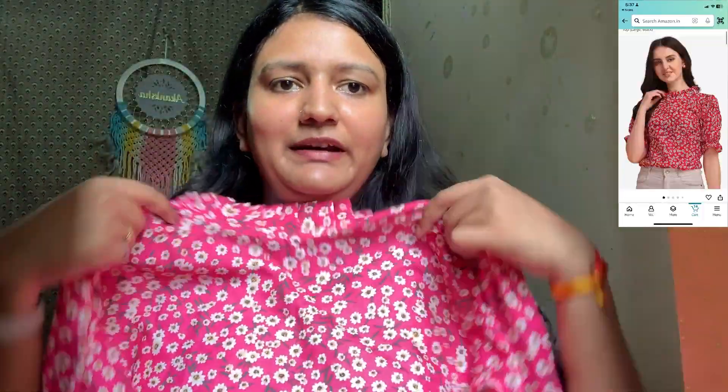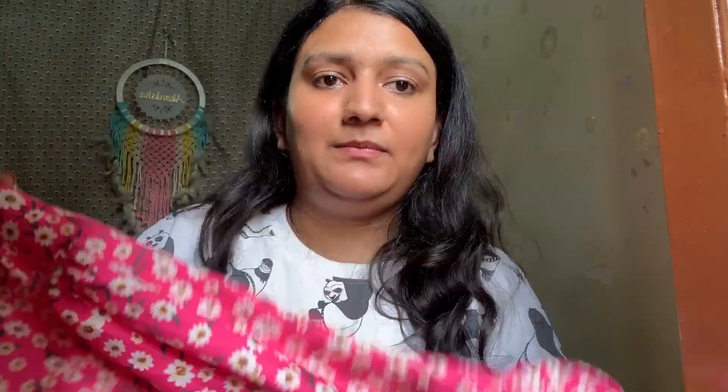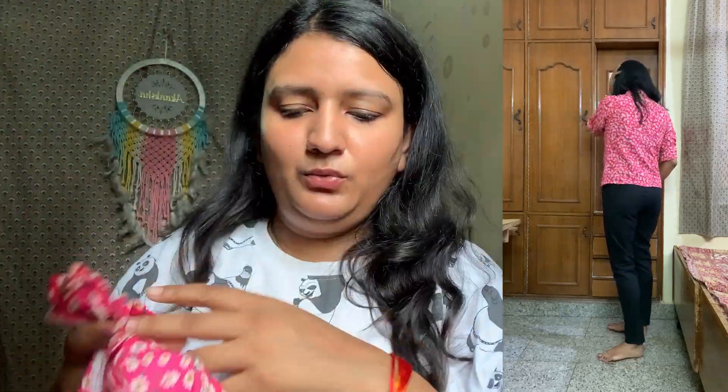Moving on to the last top of this haul. I mentioned I don't prefer printed tops, but out of ten I pick one, and this is one of those. This is a floral print top. The neckline is fully tied/closed — a slightly different style. It has semi sleeves with a bit of a balloon sleeve type. The entire top has a flower print in a very pretty pink color with yellow, white, and green leaf details — it looks really beautiful.